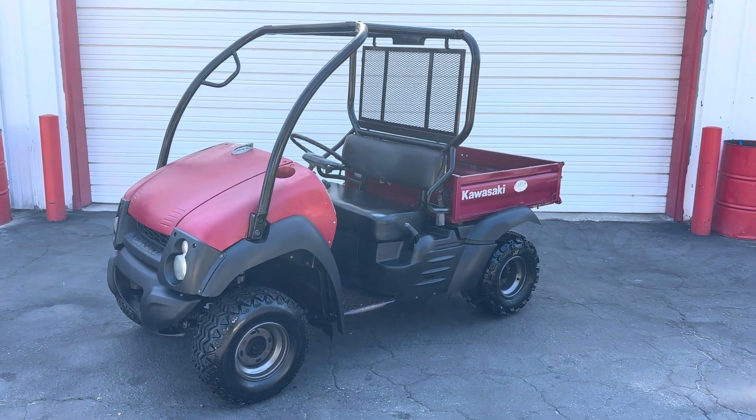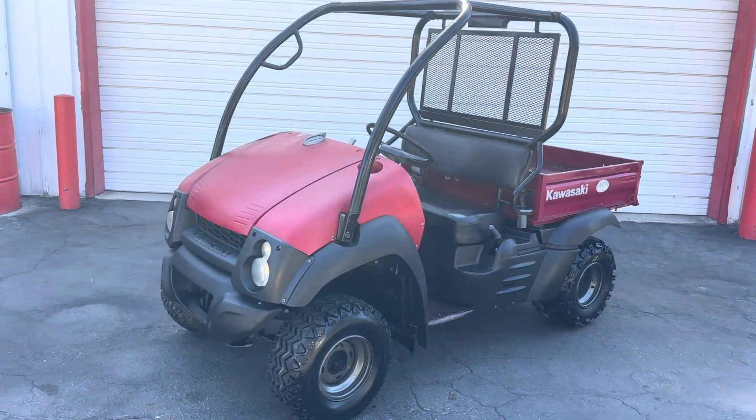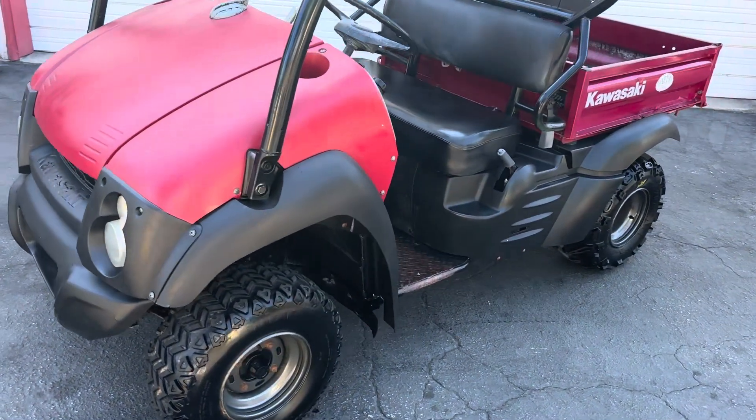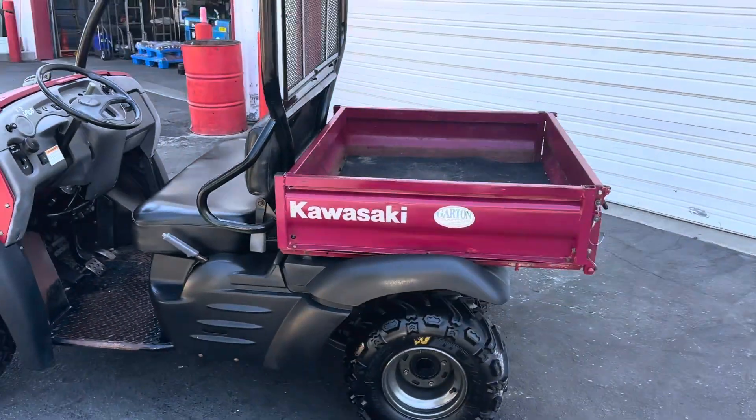This is a video on a 2007 Kawasaki Mule. Nice little rig. Look at it. Very nice.